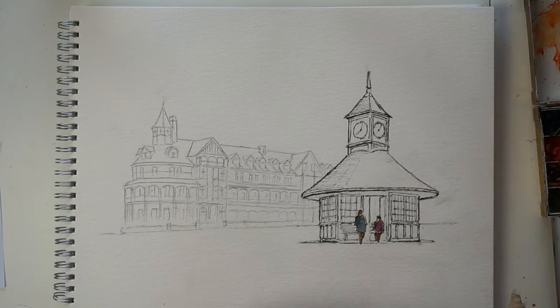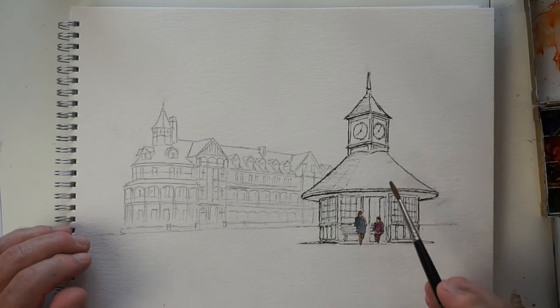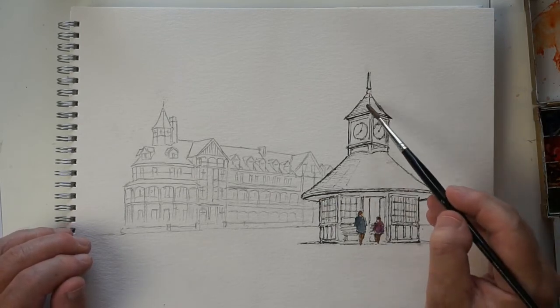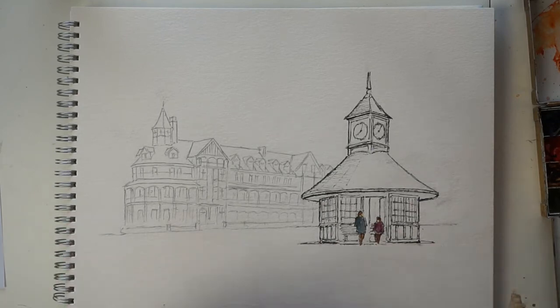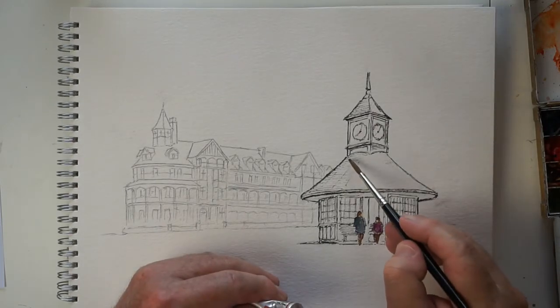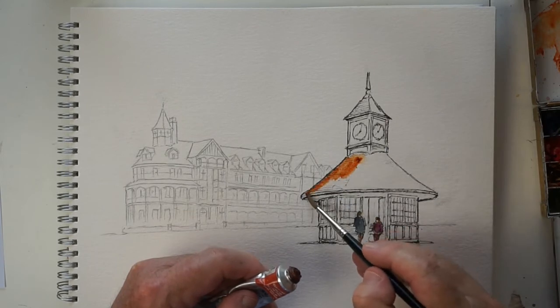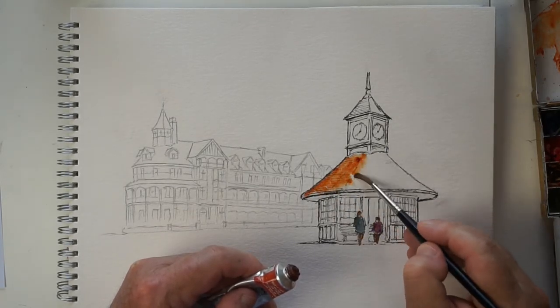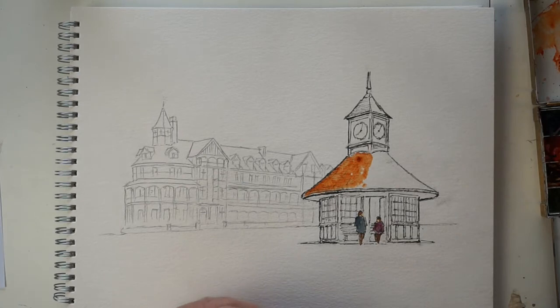I'm going to start on the roof area. This particular shelter has a main conical circular roof and the roof at the top of the clock tower is four-sided — a slightly strange design, but that's Victorian design. I'm using burnt sienna to get this going, working on the dark side of the roof. This is a lovely colour, Winsor & Newton burnt sienna.